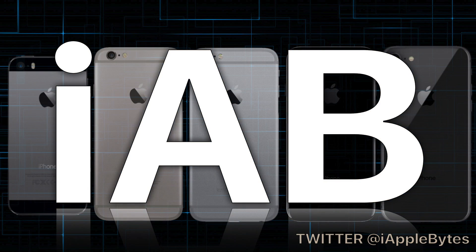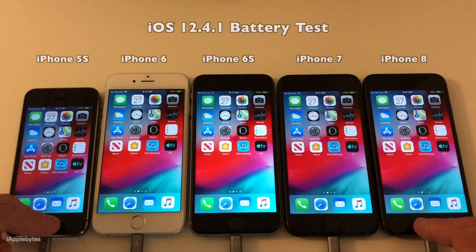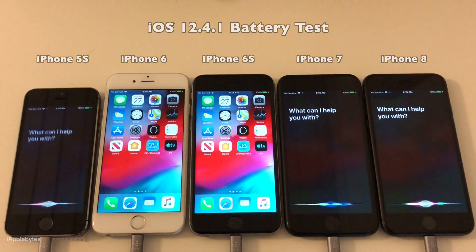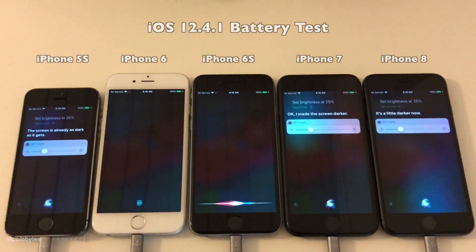Hello and welcome to the battery test of iOS 12.4.1 and a semi-speed test as well. This time the video is going to be a little bit different, as the battery health on these devices are still the same as they were when I shot 12.4. I'll be using the scores from that test and compare it to 12.4.1.